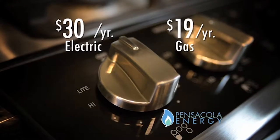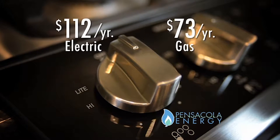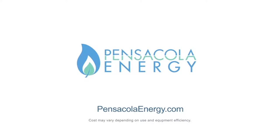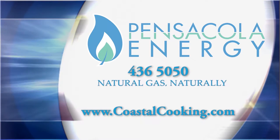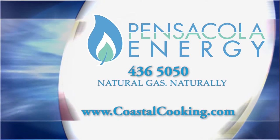Cooking with natural gas is more controlled than using an electric range, but more importantly, it's less expensive to operate. Don't get burned with electric. Learn more at PensacolaEnergy.com. If you would like written copies of today's recipes, you can call Pensacola Energy at 436-5050, or visit our website at www.coastalcooking.com.